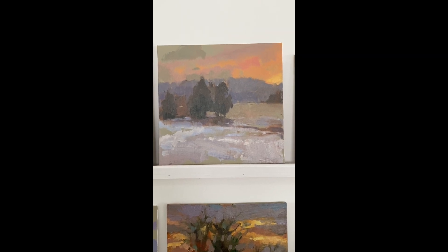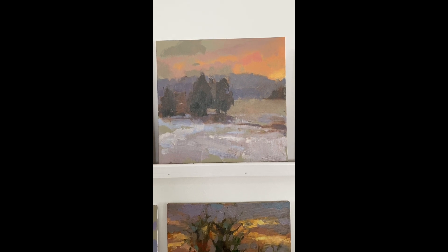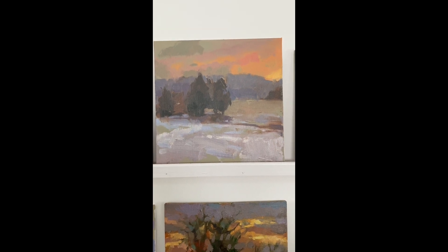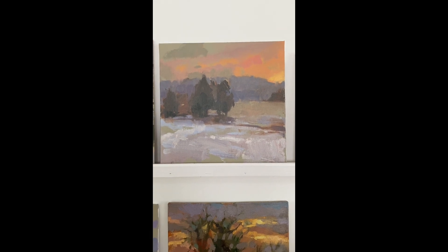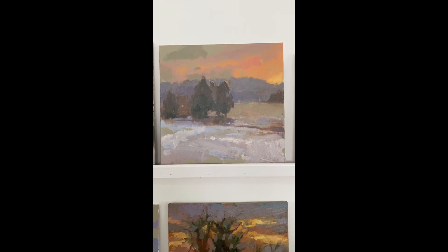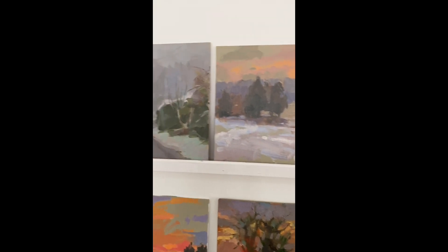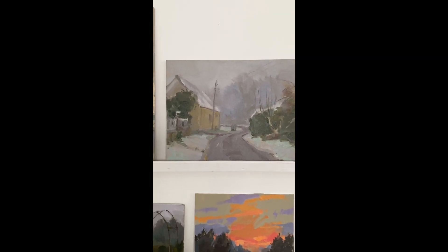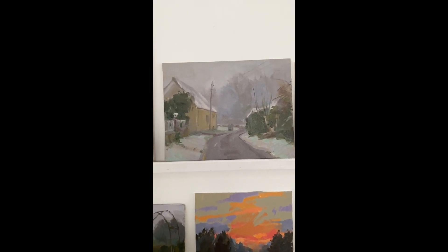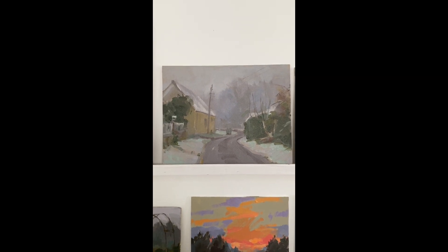This one is another one from just next to my studio — another sunset. It was just beautifully soft. It was around 3:30 in the afternoon, the sun was going down, and it had a beautiful, gentle effect.